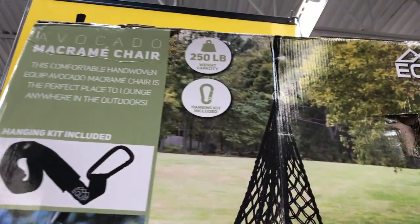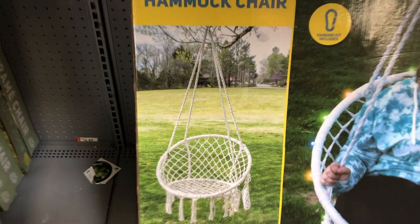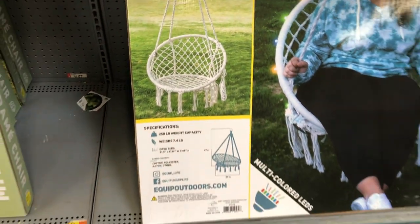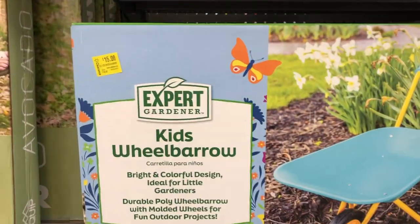hook and a 250-pound capacity for this one. They also have this one down here with the same capacity. Look at this — it's only $30! How cute is this to hang up outside for spring and summer to get outside.